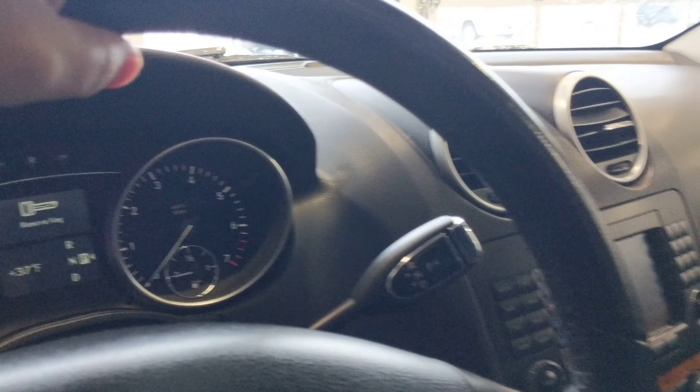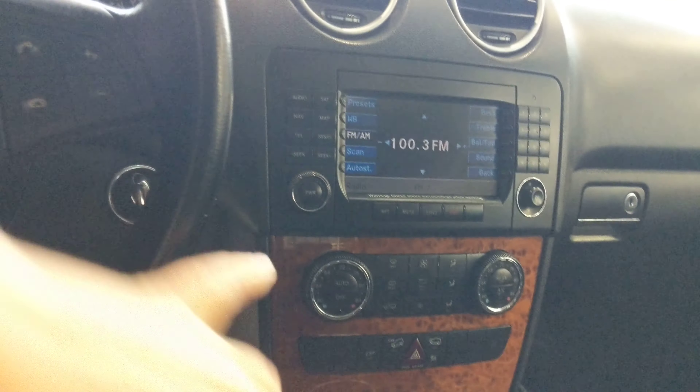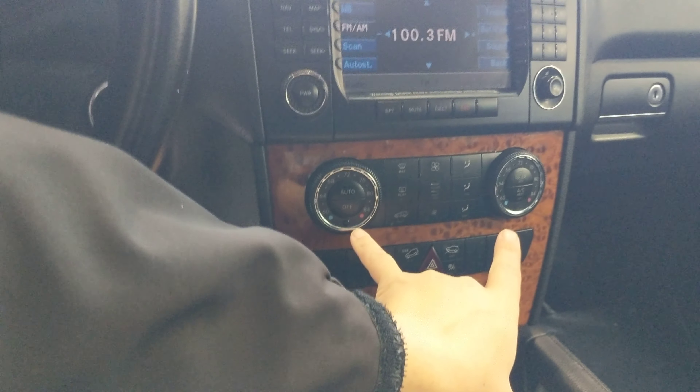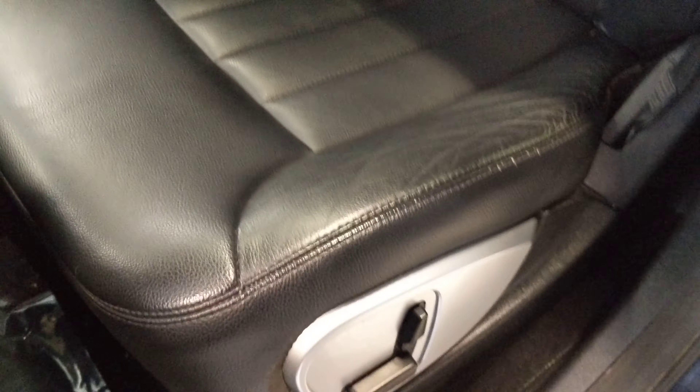So electronic transmission — it does have, if I'm not mistaken, a V6 in this particular car. You can see wood trim underneath that lacquer — it is wood trim. You have dual zone climate control, which you'll see here. All in all, it's a very clean car, no rips or tears in the seats.